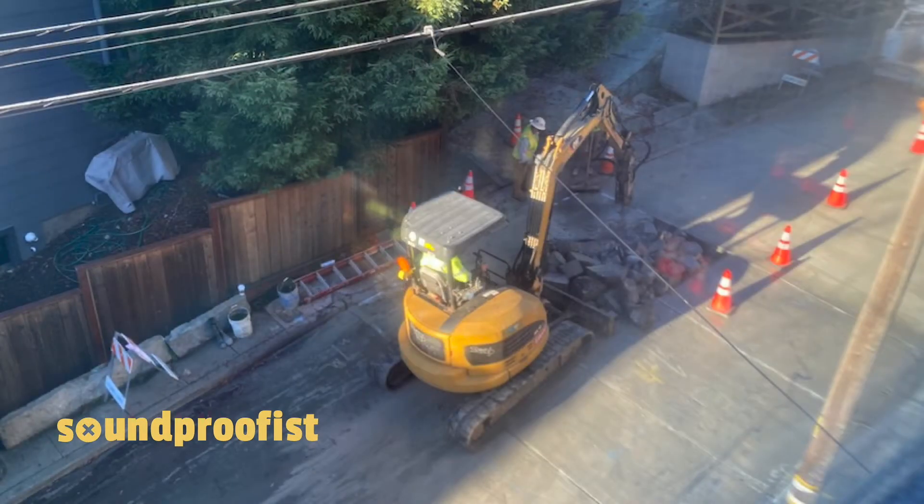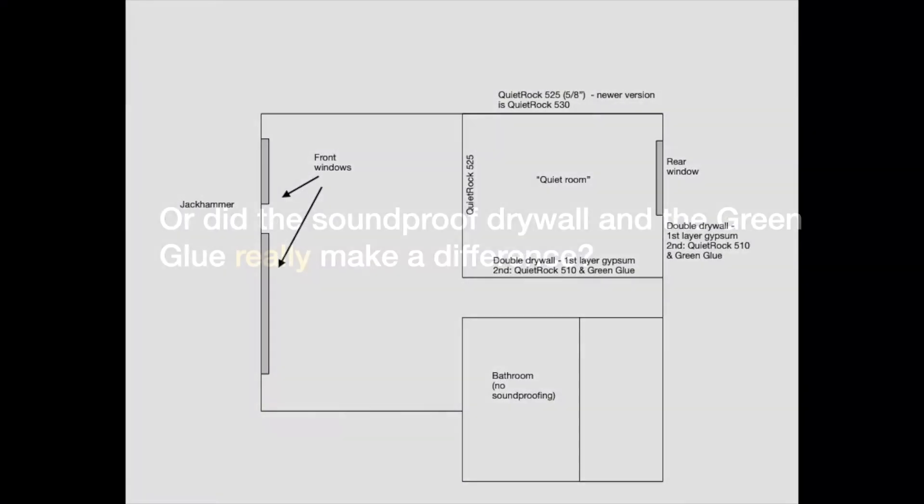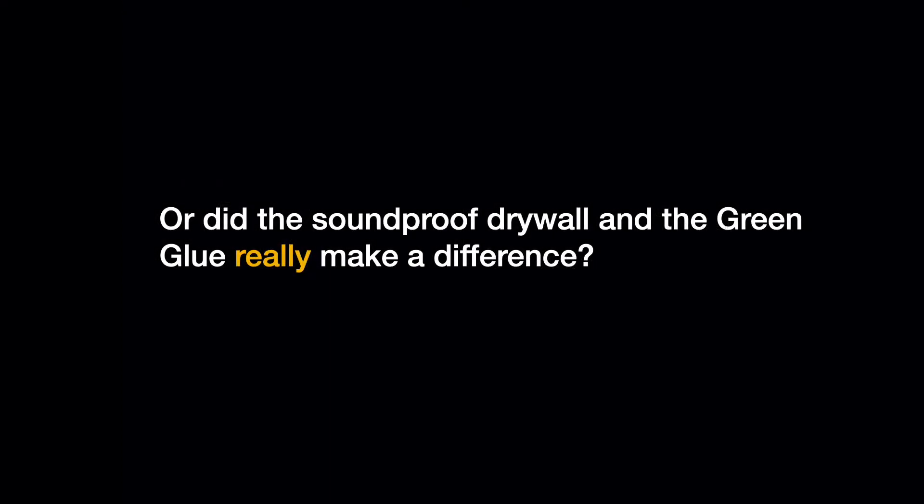This new video is for some of our viewers who expressed that the previous video showed the noise was louder by the front room, and that the quieter noise in the back room was probably because of the distance from the front, and not because of the quiet rock and the green glue walls.